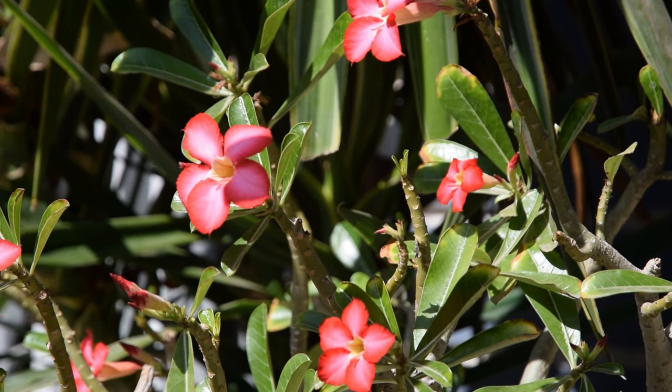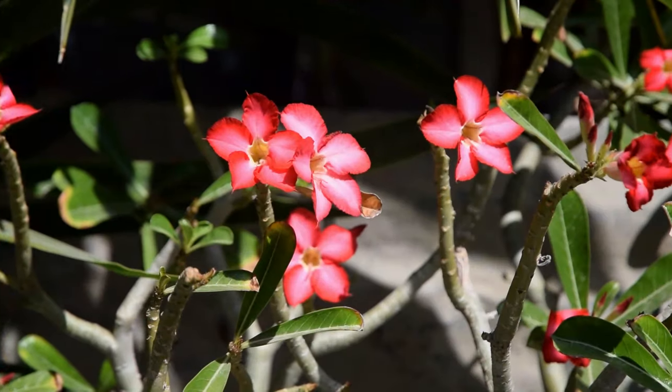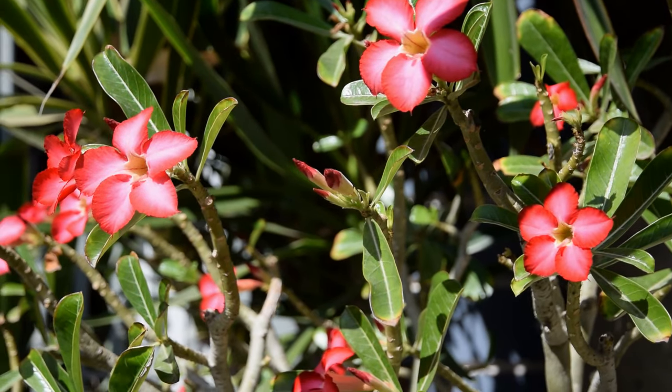Desert Rose. Deep pink tubular flowers of Desert Rose are pollen-rich. It also becomes a perfect low-maintenance plant for container gardens.